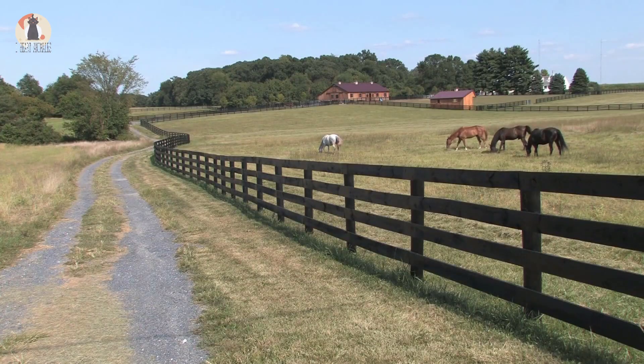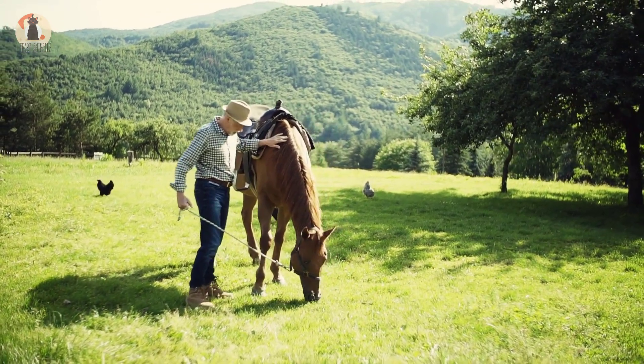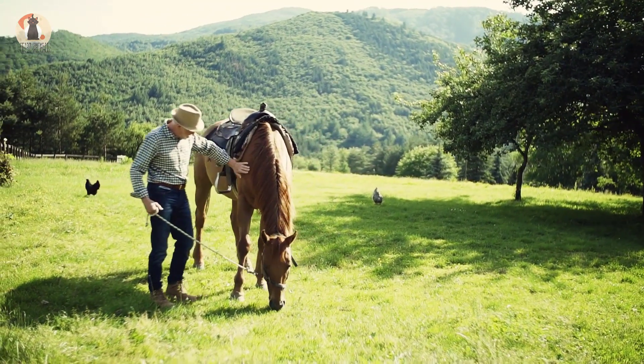Jackie and Scott Nelson have owned their Down Under Color Ranch in Melbourne, Florida, for many years. They're known for their beautiful American paint horses, and they have years of experience with their horses, including the breeding and birthing process.